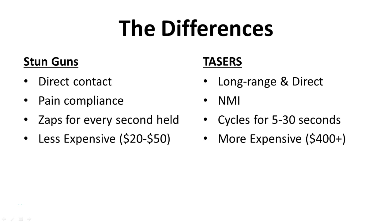Whereas the stun gun works for every second that it's held on the body, the taser device cycles for 5 to 30 seconds depending on the model. Both are the same in that once the shocks stop, it's going to stop working — it's not going to lead to a person being immobilized for several minutes, like many manufacturers and retailers tend to claim. Once the interference in the communication channels stops, everything goes back to normal.